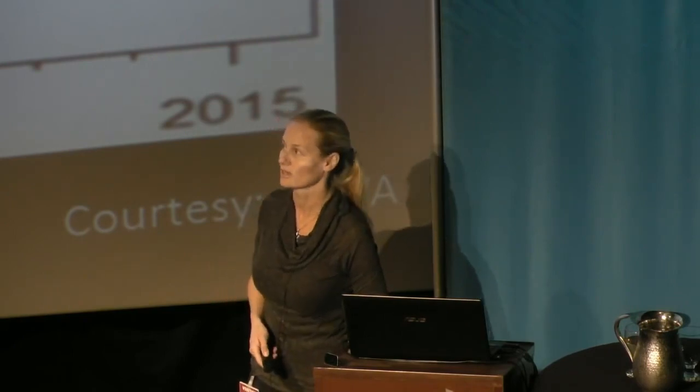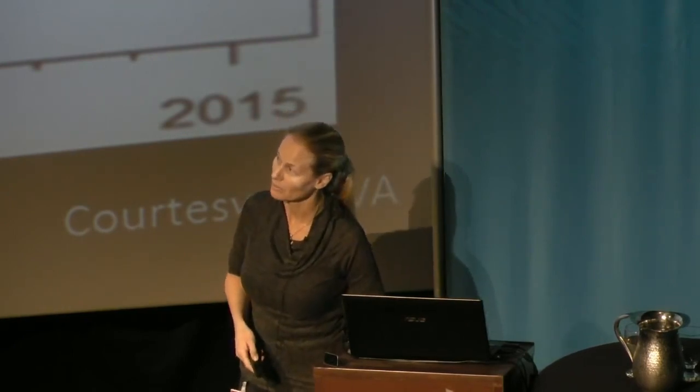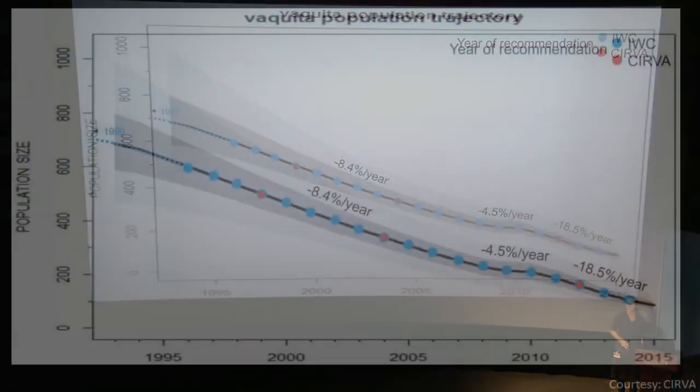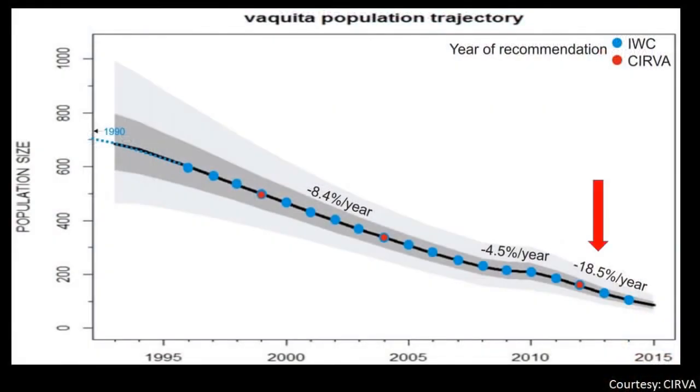Here we have some data showing the population size. I wish I could tell you that the numbers had been abbreviated to make room on the slide, but they haven't. It isn't 200,000 or 600,000 — it really is 200 up to a thousand animals. In the 1990s we had around 700 animals, and we have managed to bring them down to less than 200, with the current rate of decline estimated at just under 20% per year. There's not a lot of room to move.